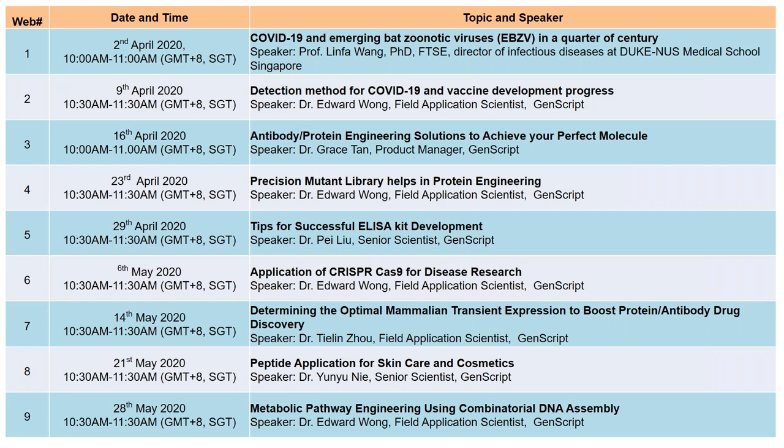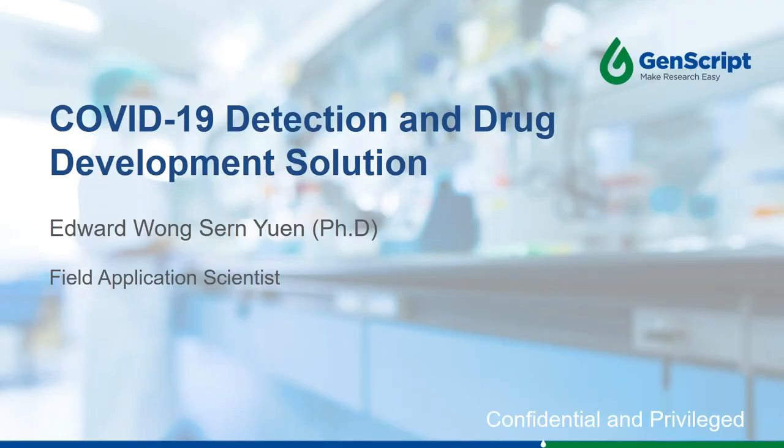Without further ado, let's welcome Dr. Edward to start his presentation. Dr. Edward, over to you right now. Thank you for the introduction and good day, everyone. It's a great honour to be invited and be part of the webinar programmes organised by GenScript.